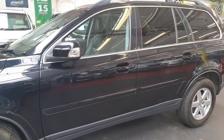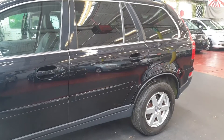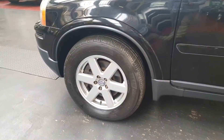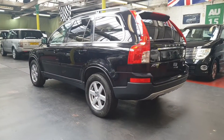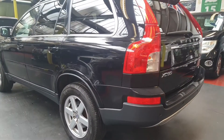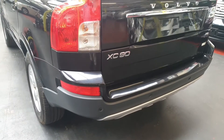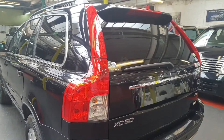It has privacy glass all the way around. The road tax on this one will cost two hundred and seventy pounds a year, and it is ULEZ compliant for London. It comes with rear parking sensors, four-wheel drive — all XC90s are all-wheel drive — seven-seater leather interior, very tidy, low mileage, with roof rails.